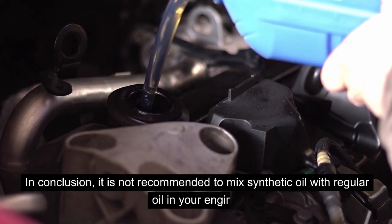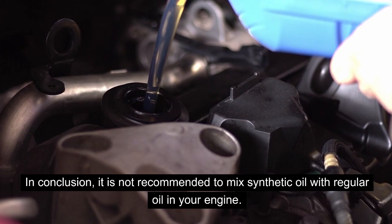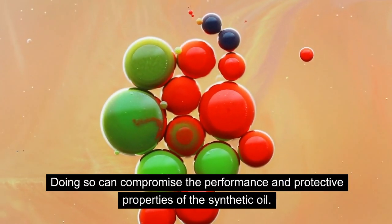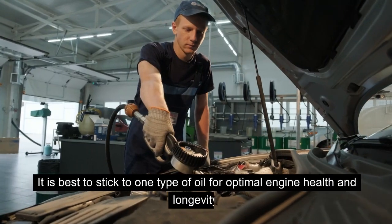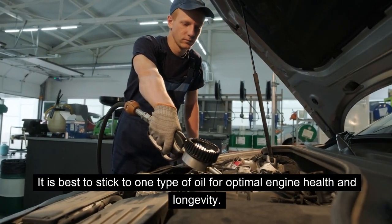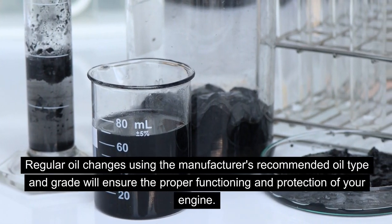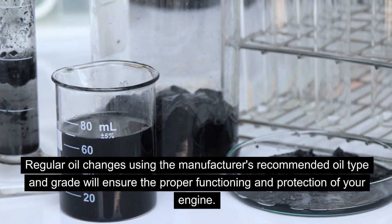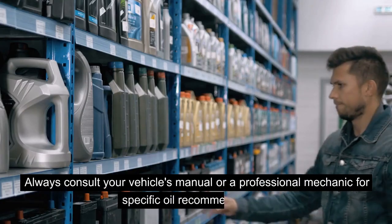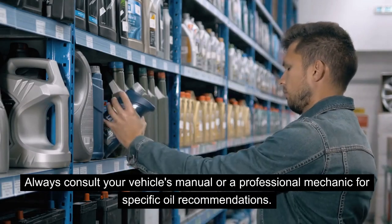In conclusion, it is not recommended to mix synthetic oil with regular oil in your engine, as doing so can compromise the performance and protective properties of the synthetic oil. It is best to stick to one type of oil for optimal engine health and longevity. Regular oil changes using the manufacturer's recommended oil type and grade will ensure the proper functioning and protection of your engine. Always consult your vehicle's manual or a professional mechanic for specific oil recommendations.